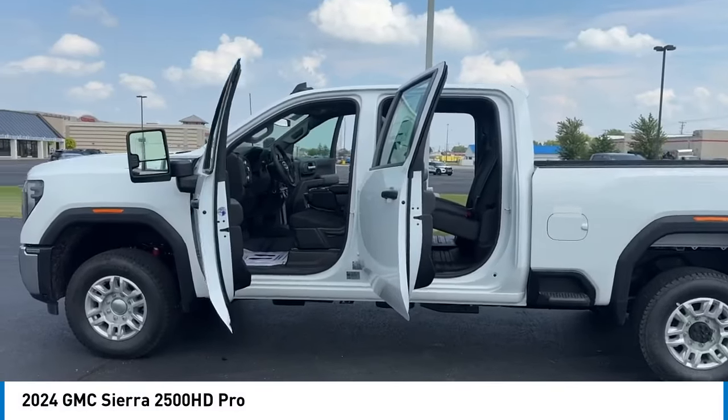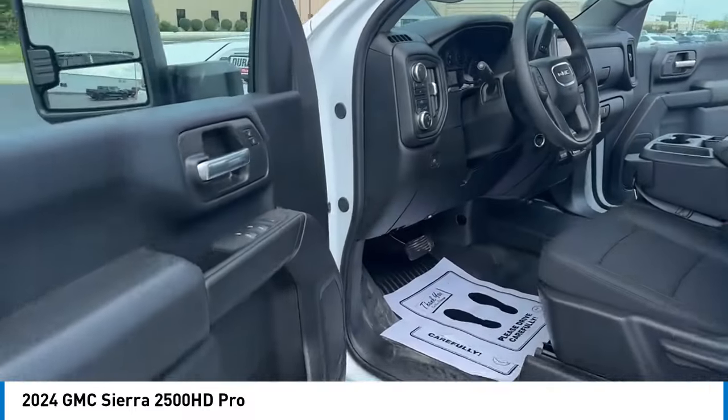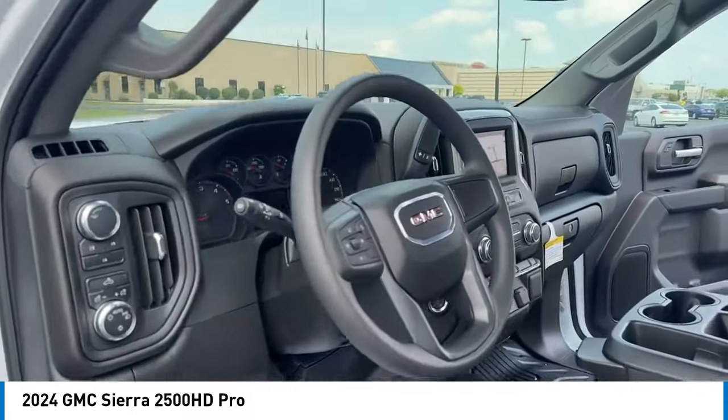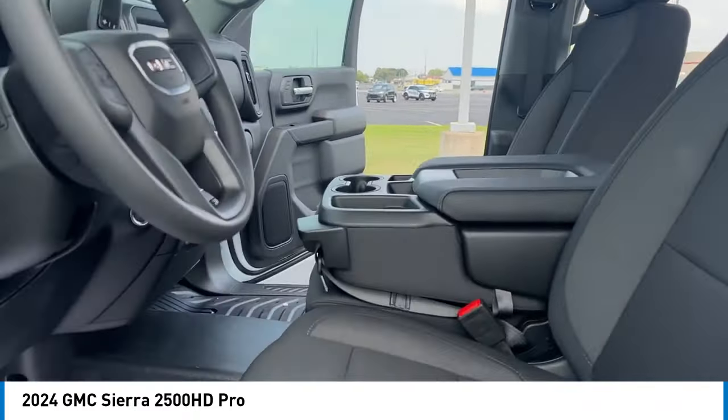Take a ride in the 2024 Sierra 2500 HD. The GMC Sierra 2500 HD has all your workhorse basics covered. No worries here.